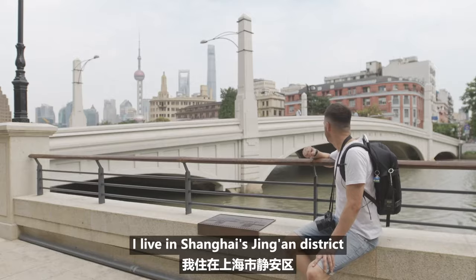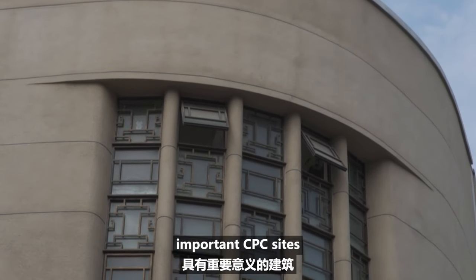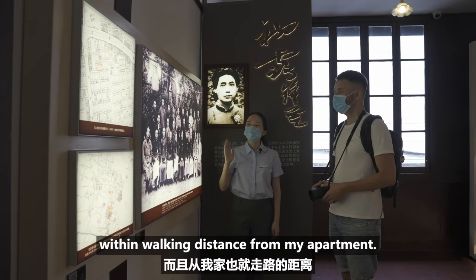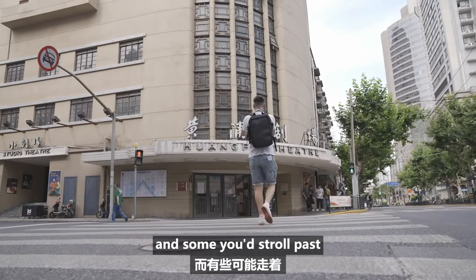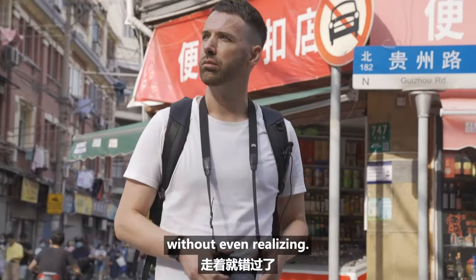I live in Shanghai's Jing'an district, an area brimming with important CPC sites within walking distance from my apartment. Some are obvious, and some you would stroll past without even realising.